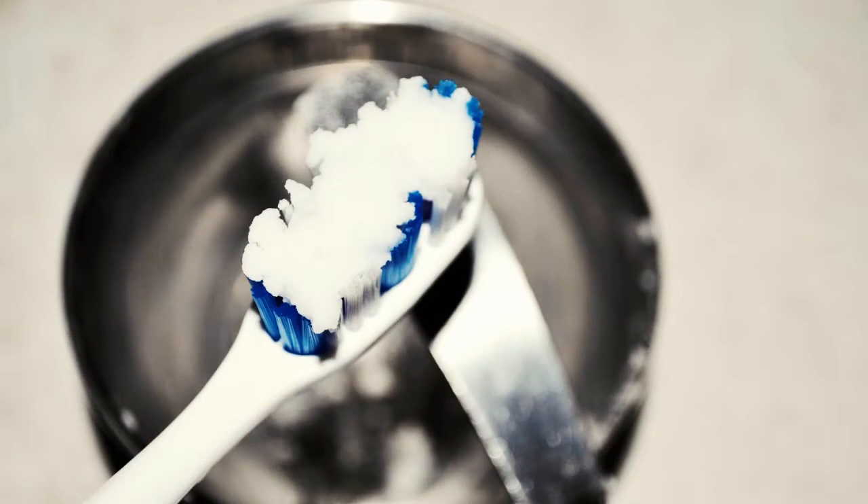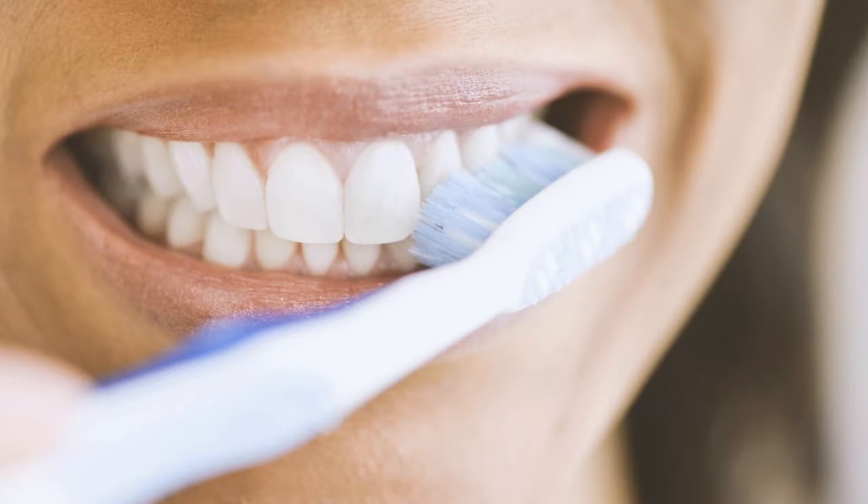Put this mixture onto your toothbrush and brush for at least one minute, rinsing immediately so that the baking soda doesn't affect your teeth's enamel. Do this once or twice a week.